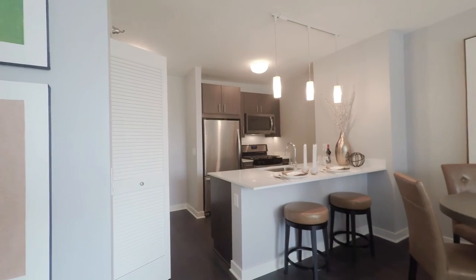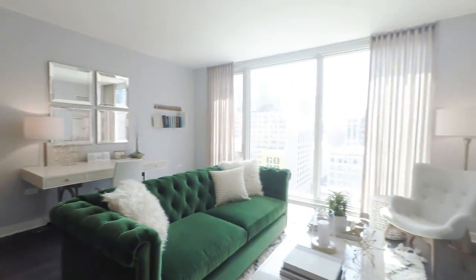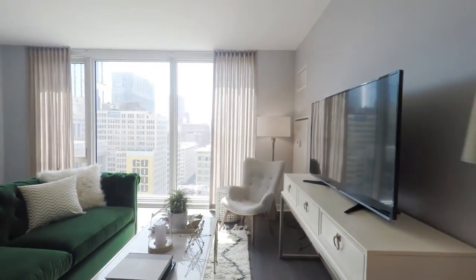Marquee at Block 37 offers a variety of floor plans for any resident's lifestyle. We would love to invite you in for your own private showing. We are open seven days a week.